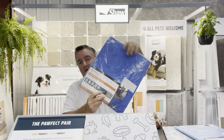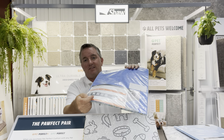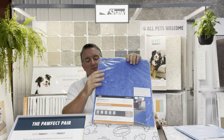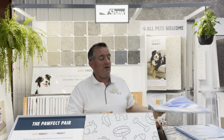Our better pad is a seven-sixteenths inch thick, seven-pound density pad with spill protection on it. That's our starting pad now — very, very good quality.